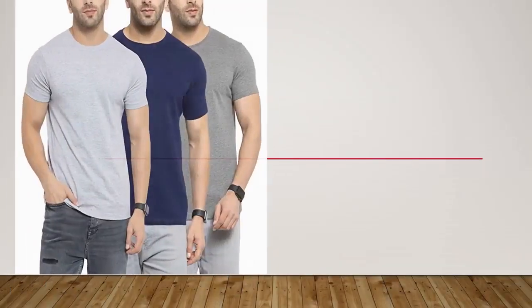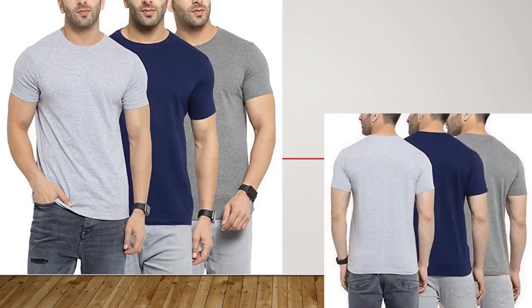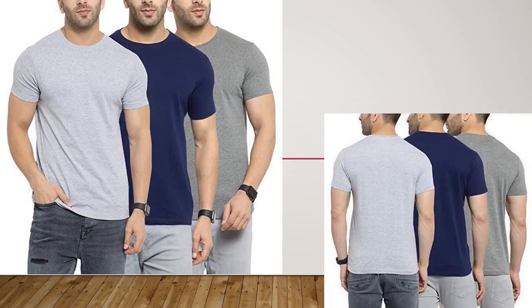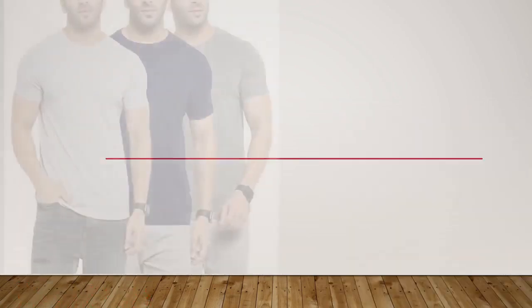The 3rd product is the Scott International Men's Regular Fit T-Shirt in a pack of 3. No doubt it's a good deal. Ready to ship, so act fast before the price goes up.